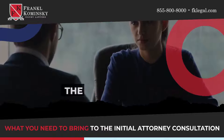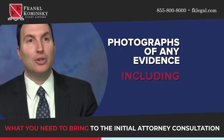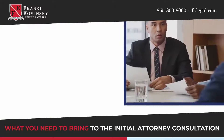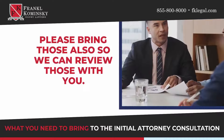Bring the police report if you do have one. Bring photographs of any evidence, including pictures of your car, photographs of your injury, and photographs of the accident scene. If you do have medical records or medical bills on your person, please bring those also so we can review those with you.